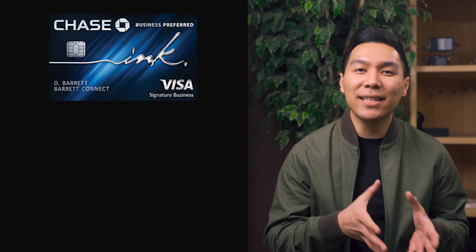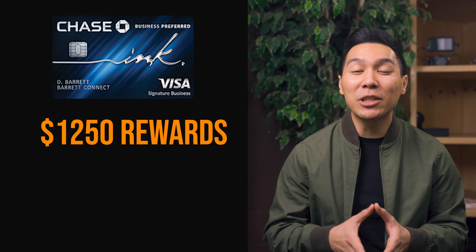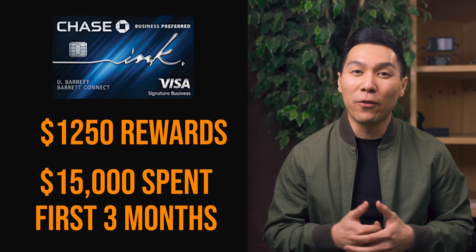There are not that many credit cards out there that do offer that high of a welcome offer. The only thing that comes close to this is the Chase Ink Business Preferred card, which gives you $1,250 of Chase Ultimate Reward Points after you spend $15,000 within the first three months.